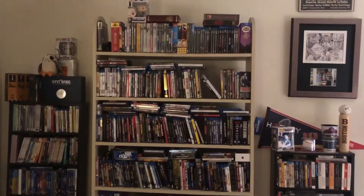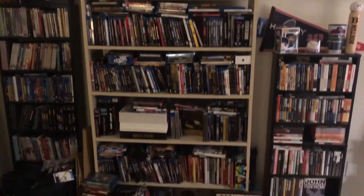Hey everybody, I was about to go to bed but decided to do a quick little video just to show you the annoyance of my collection right now. It is a mess — I need to do something, I need to purge some doubles or whatever. Let me show you, I've got stuff all over the place.